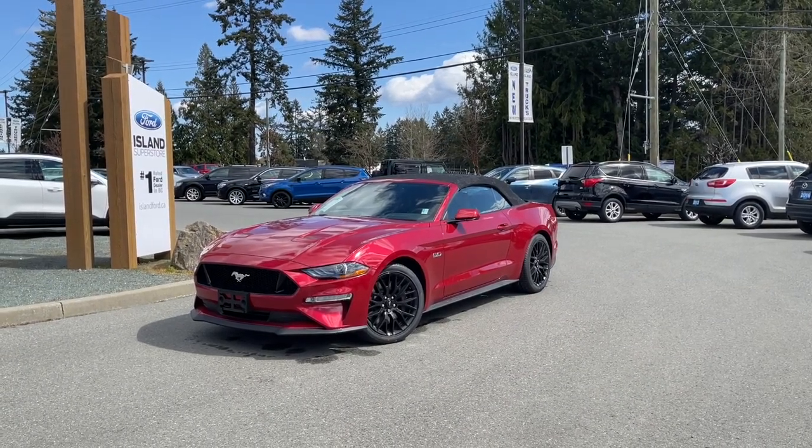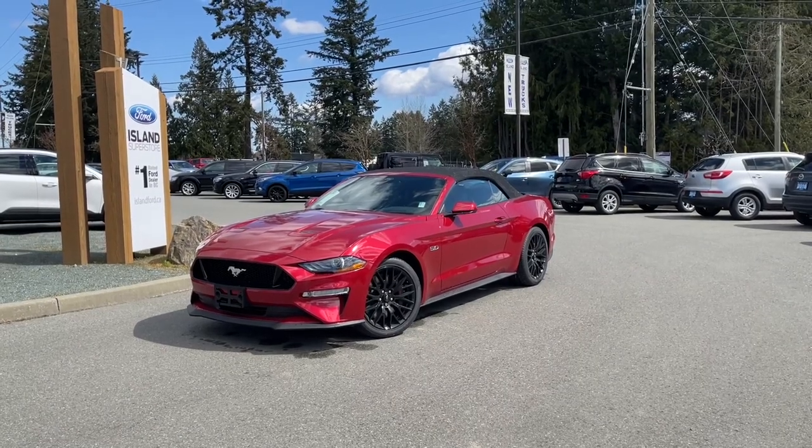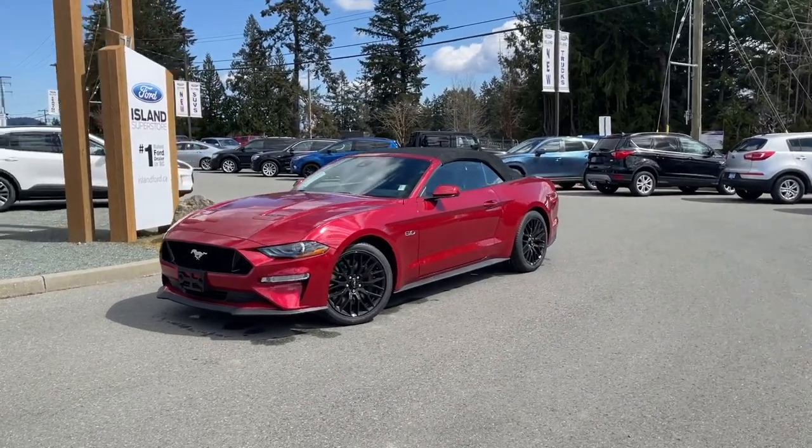Another beautiful day and a great day to go for a drive with the top down. This is a 2021 Mustang GT Convertible Premium in Rapid Red Metallic.